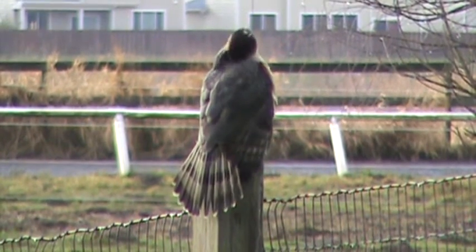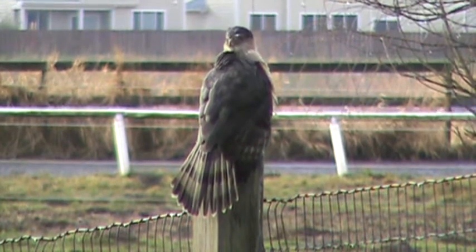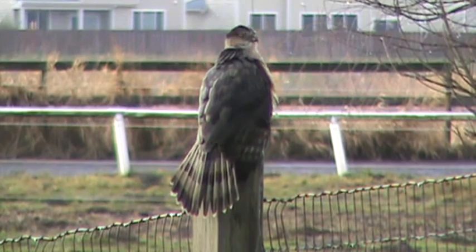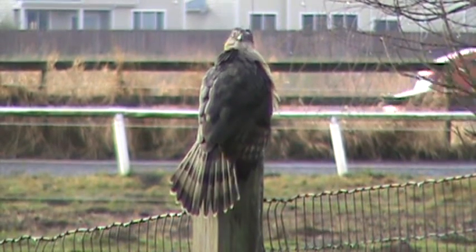It rained pretty good last night and there was a good windstorm. He obviously got a little wet and he's taking the opportunity now just to clean up. He's a very handsome bird — Cooper's Hawk.